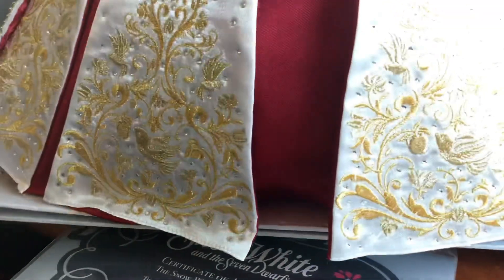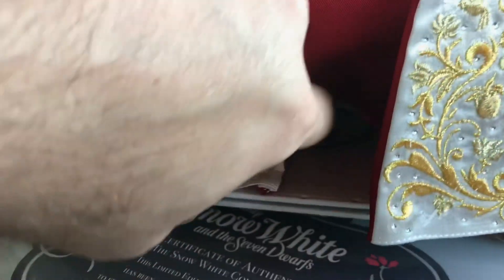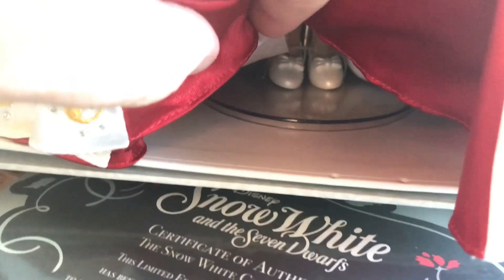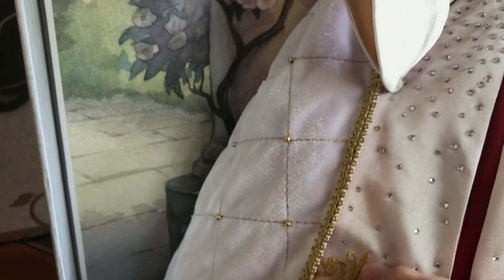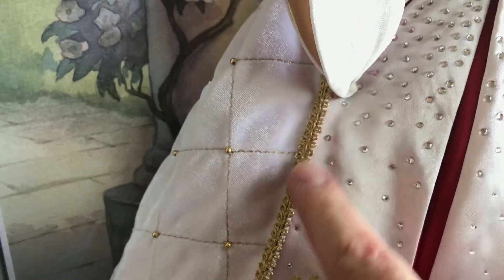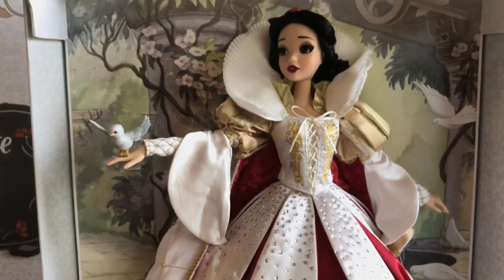The previous owner had undone the little pins here — I can see the two holes — so she was probably checking the shoes. Taking a peek: she has opalescent, pearlescent white heels with little bows. And looking at the cape, it's that same whitish cream color, really soft — almost like velvet — with gold trim running down it, gold stitching, and little tiny gold beads. Just a really overall very detailed doll.